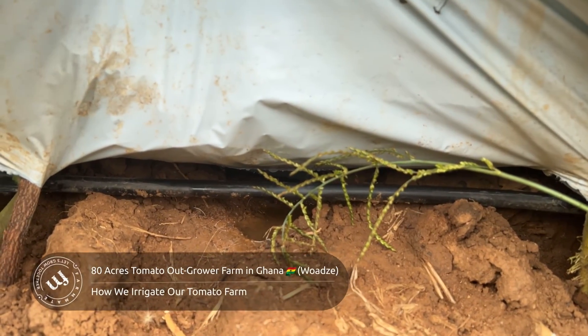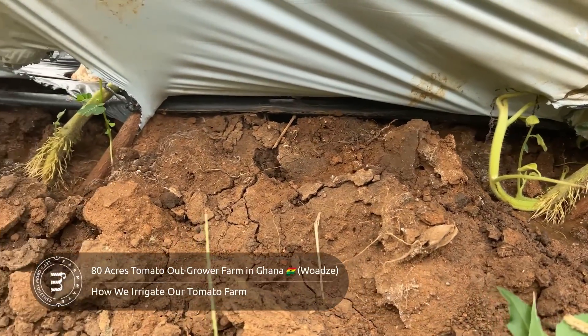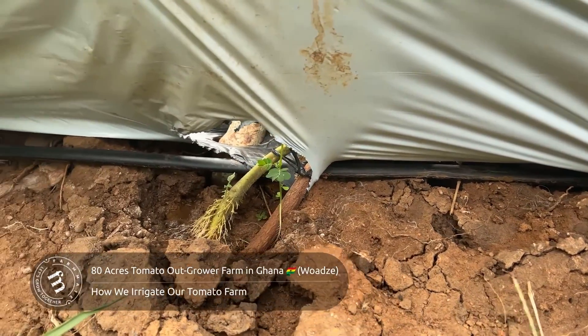This results in a consistent supply of water to the root system, fostering healthy and steady growth.